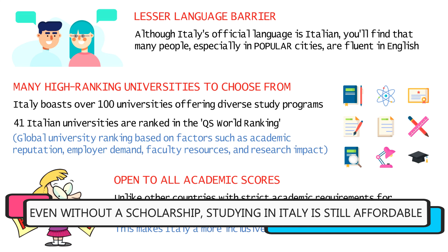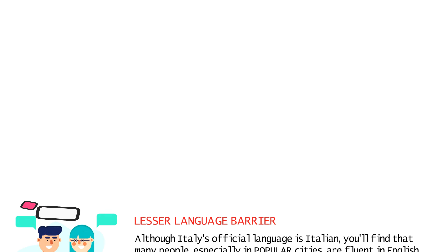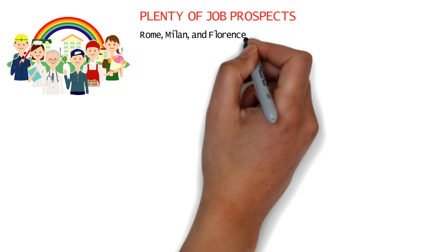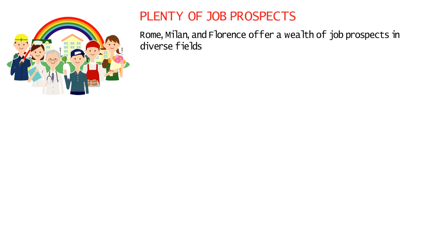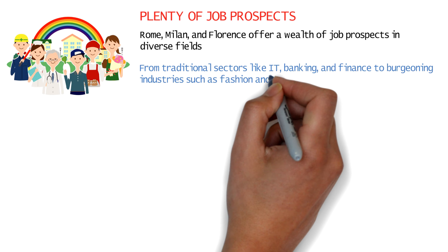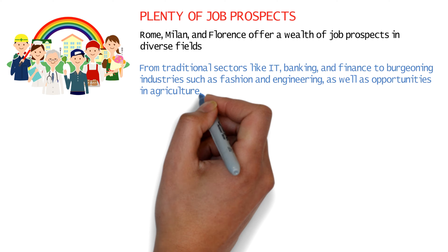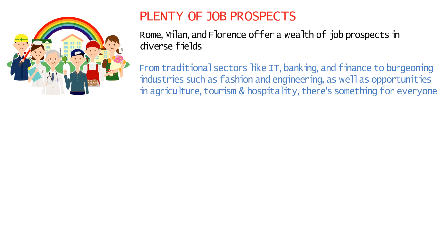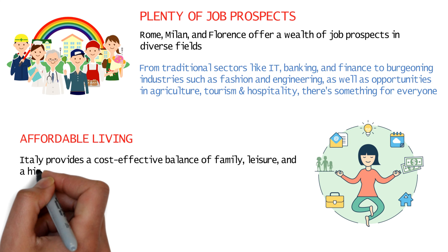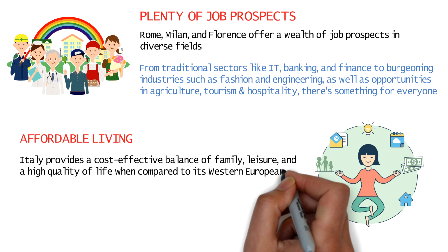Even if you don't get a scholarship, education in Italy is otherwise quite affordable. There are also plenty of job opportunities available in popular cities like Rome, Milan, and Florence for careers in IT, banking, fashion, finance, and engineering, and even other sectors like agriculture, tourism, and hospitality. Compared to other western European countries, Italy can be much more cost-effective where you can enjoy a balanced lifestyle with a focus on family and leisure.